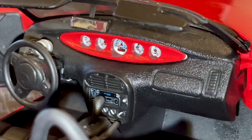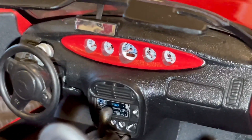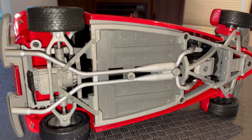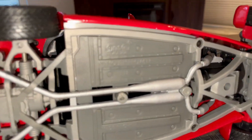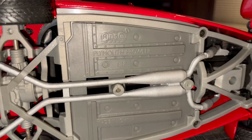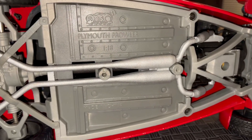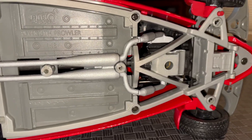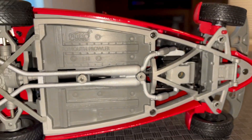Under the hood they also paid attention to a good amount of detail. And here you can see the brand name, the vehicle name, the diecast model designation, and the country of origin.